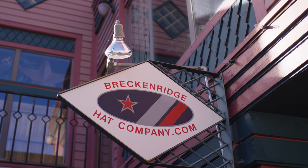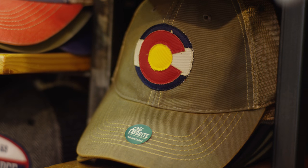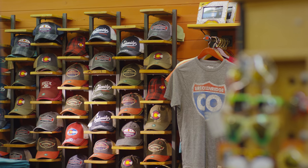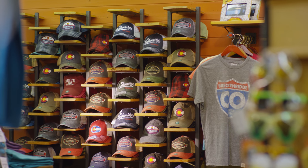One of the things I like about the caps is the fact that the minimums are pretty low — 15 per color, 30 per logo — which is really great, so you don't have to invest a whole bunch to find out if a logo or a cap is going to be strong.